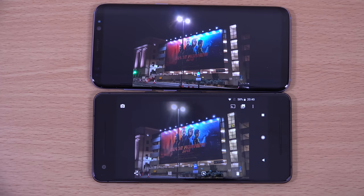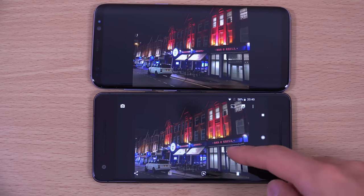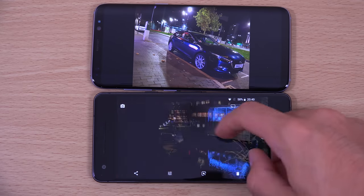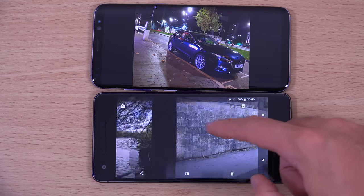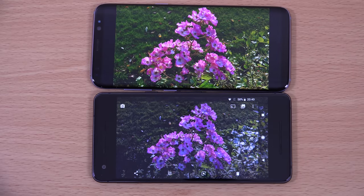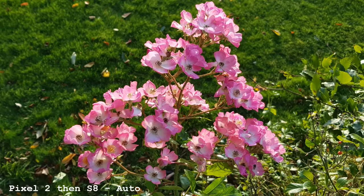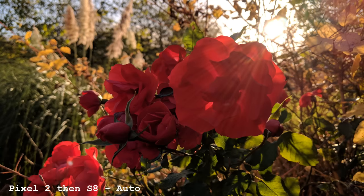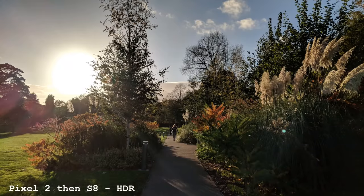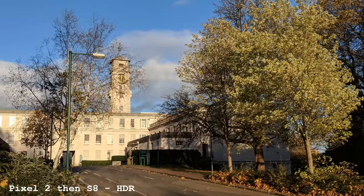Even though the Pixel is the highest-rated camera right now, I couldn't see it being marvelously better than the Samsung, which came out about five months ago. You can have a look for yourself — I'm not trying to be pro-Samsung, but really I thought the Samsung still did amazingly, even given the age of the handset. That extends to the good light as well, which is fantastic on the Pixel, but the colors looked more vibrant on the Samsung.